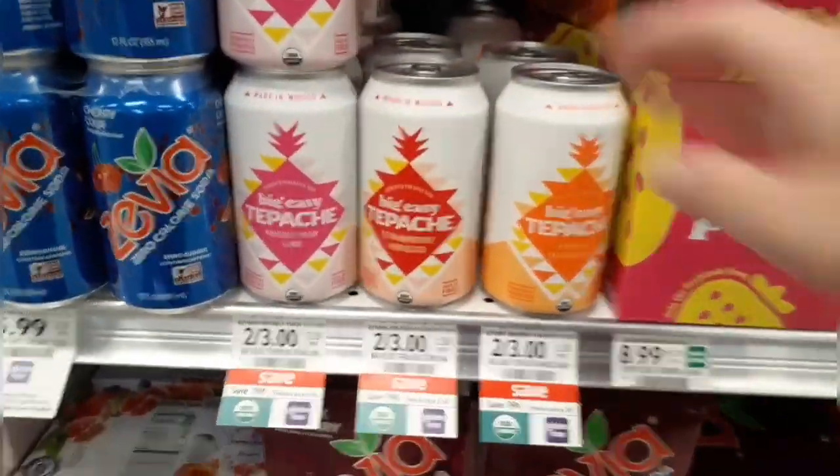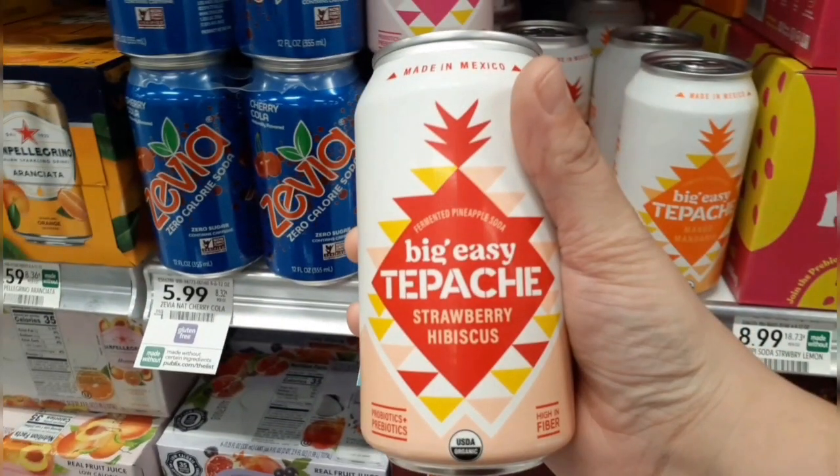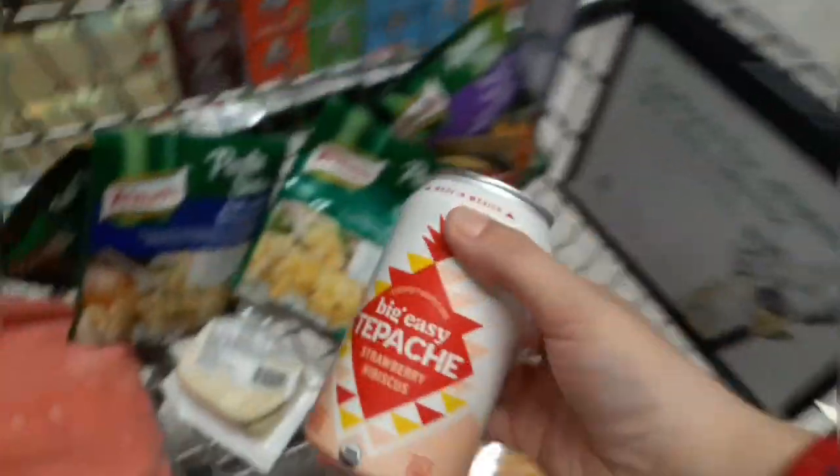The new Publix digital freebie is on this Tepache drink. Just make sure you clip that free Tepache digital coupon in your Publix app and it'll come off at the register, making it completely free.